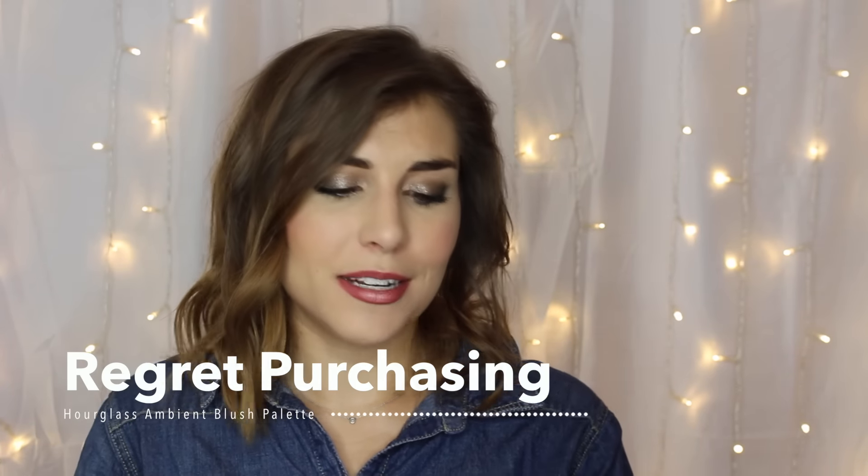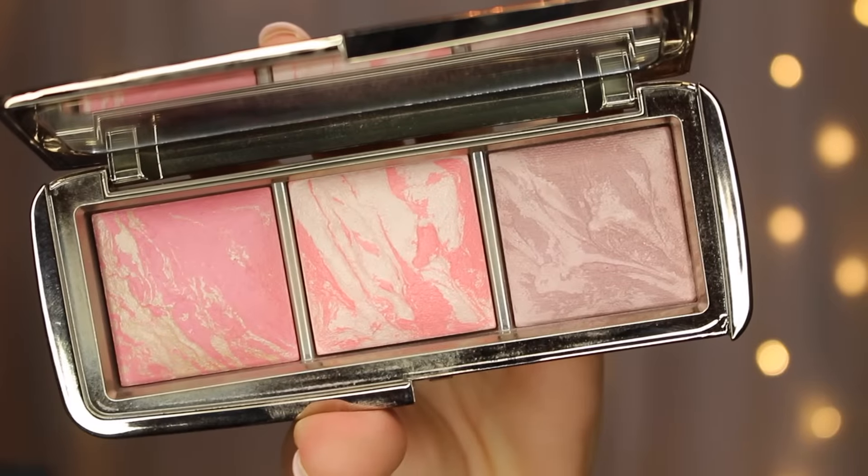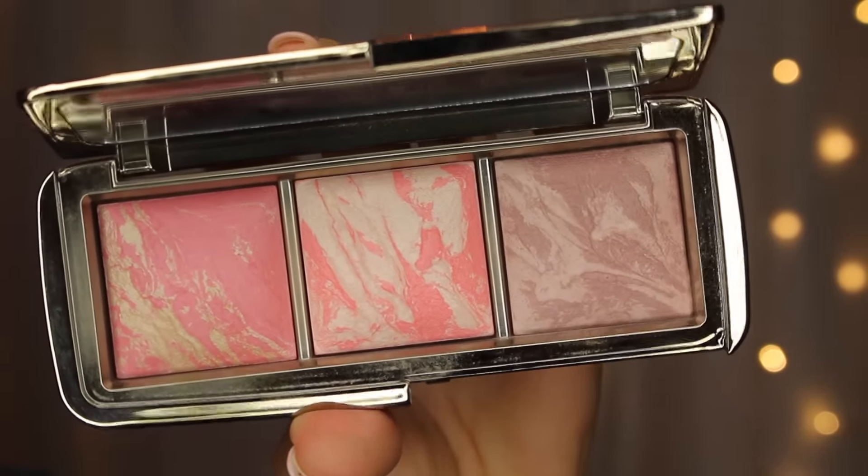Next up is the Blush I Regret Purchasing, and this might come as a surprise: it's the Hourglass Ambient Lighting Blush Palette — not because the products are bad at all, but I find it's underused, and for as expensive as it is, I really want to love and use those blushes every day, and this just didn't do it for me. The blushes are beautiful and there's variety, and I can kind of fake a contour with the cooler-toned mauve blush by placing it lower on my cheekbones. But if I'm going to reach for a palette every day, it needs a distinct contour, blush, and highlight — and I always have to reach for something else alongside this one. I just don't feel like I get as much out of these shades as I should, given how expensive it is.